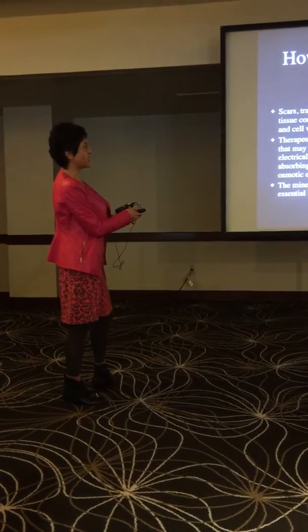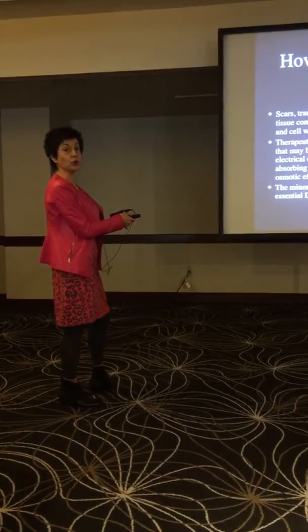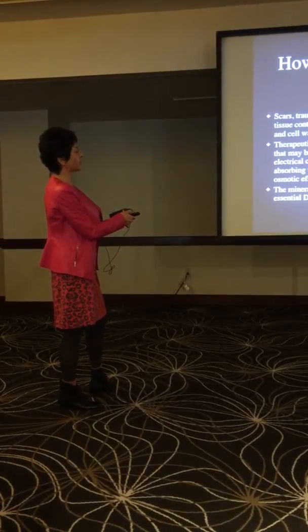We have found that a lot of times a single pack will hold for years — that's how effective the mudpacking is.